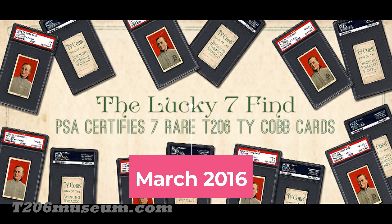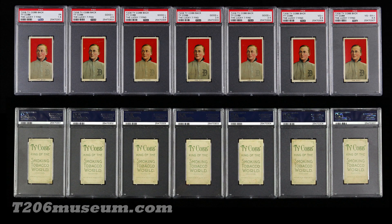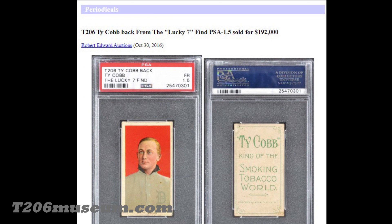PSA announced the discovery of a group of Ty Cobb backs — seven of them — all in insane, excellent condition as you can see here. These seven cards were found in a family collection from their great-grandparents, stored in a paper bag on the floor. The family was cleaning their house and nearly threw the bag away. They contacted Mint State Company, owned by Rick, who brought the cards to PSA. All seven were graded; the highest received a 4.5 — the best condition of any known Ty Cobb back — and the lowest received a 1.5.